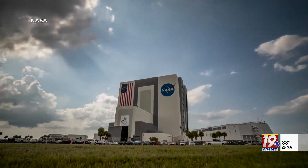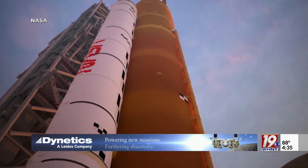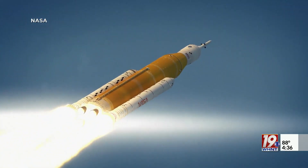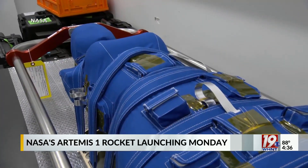The mission itself is a test for any future missions. So instead of astronauts on board, mannequins will fly out to orbit the moon. And this test run is not cheap — the 42-day mission comes in with a $4 billion price tag. Future missions won't take nearly as long though.